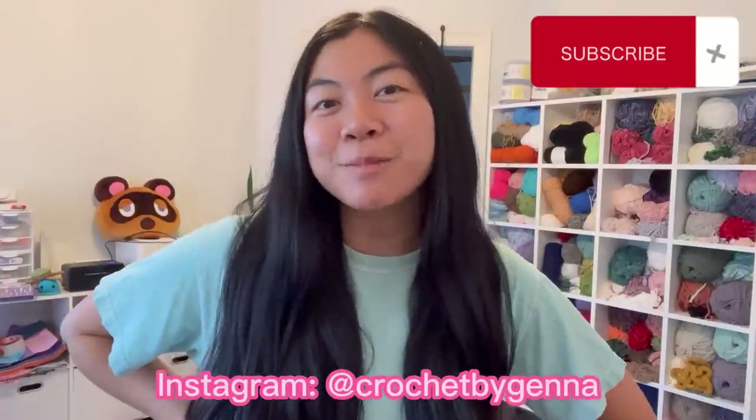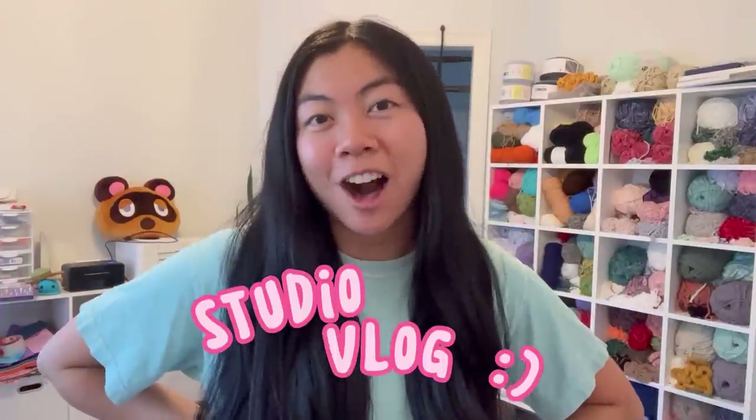Hi friends, welcome back to my channel. If you're new here, hi, I'm Jenna — I crochet a lot of cute plushies. For today's video we are doing a studio vlog. I thought it would be fun to show you guys some cool plushies that I made over the course of a week.